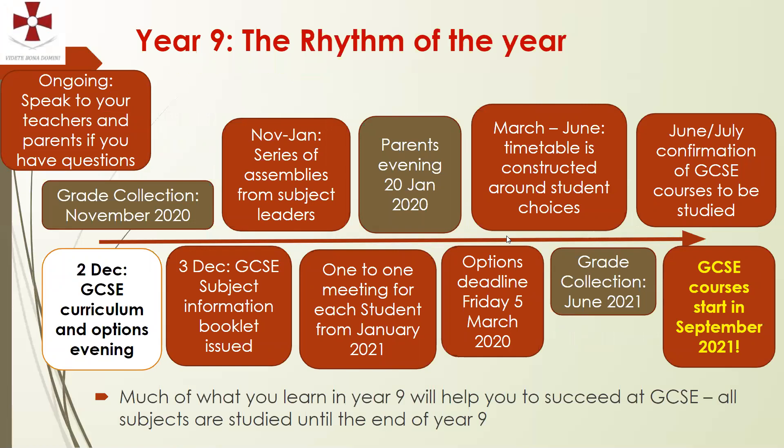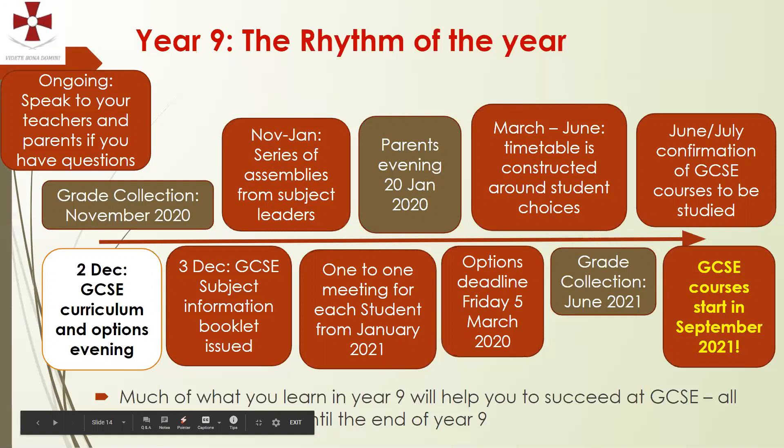Here's a summary of the key dates — I'll leave that on screen for a moment so you can pause and take a look. Thank you so much for listening. Hopefully there was useful information in there. Please let me know if you have any questions, or ask your child to speak to their teacher, tutor, progress leader, or me, and we'll endeavour to help. Thank you very much.